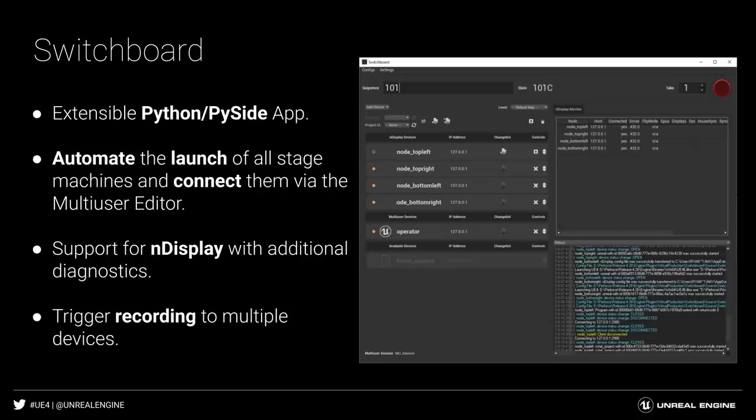To empower filmmakers to rapidly iterate on new ideas on set, it is critical to keep the stage as collaborative and interactive as possible. Unreal Engine 4.26 is introducing Switchboard, an extensible Python-based application that controls the many systems interacting with the scene and generating data on the virtual production stage. Its goal is to efficiently monitor and orchestrate all of the systems and processes spread across multiple stage computers, getting them ready for real-time collaboration within a single click, including tech recorders and the additional performance capture system.